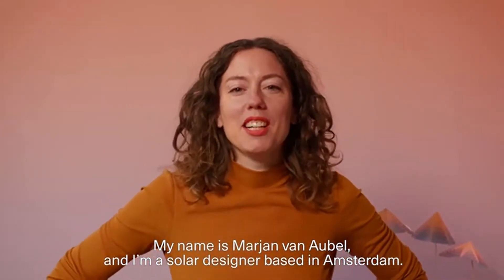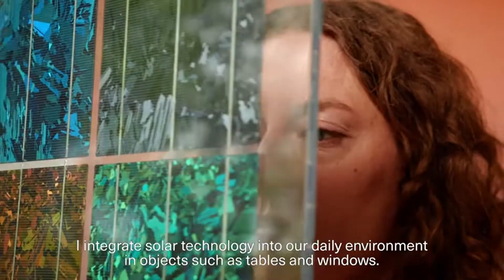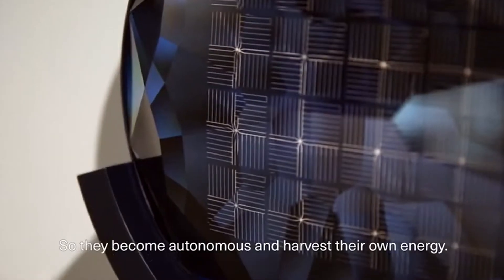My name is Marianne van Aubel. I'm a solar designer based in Amsterdam. I integrate solar technology into our daily environment in objects such as tables and windows so they become autonomous and harvest their own energy.